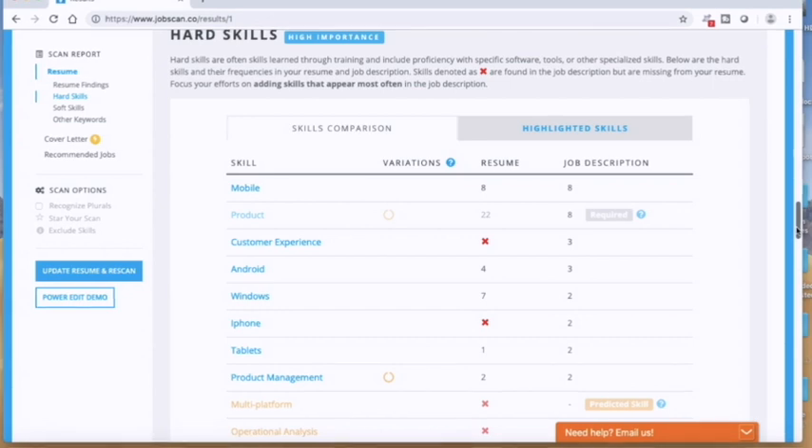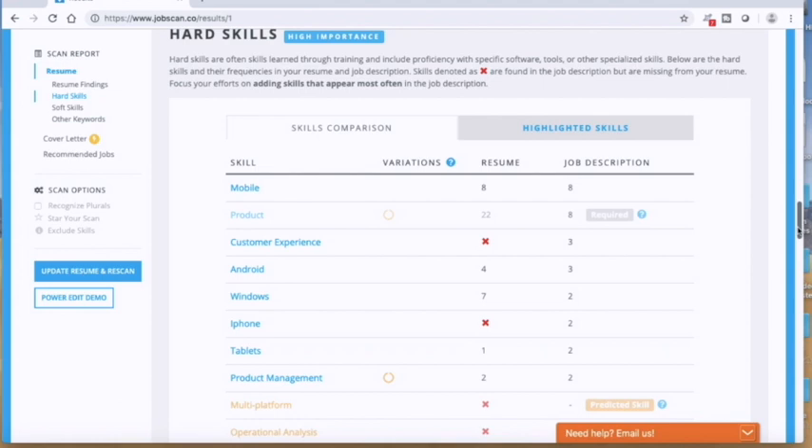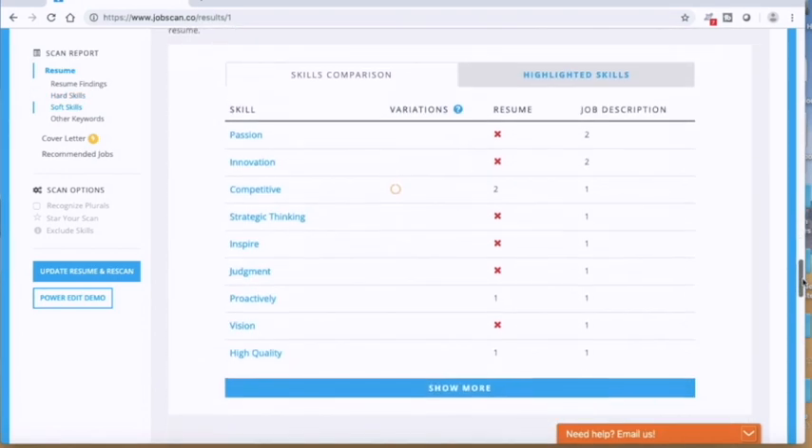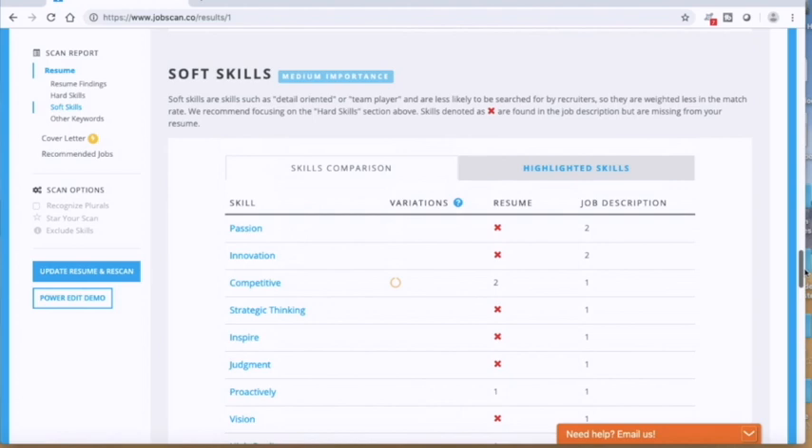What it shows is that, for example, 'customer experience' had zero mentions on your resume but appeared three times in the job description. 'iPhone' as a hard skill had zero mentions on the resume and two mentions in the job description. Also, a little less critical but worth being aware of, it flags soft skills where certain words might be better matched to the job description.